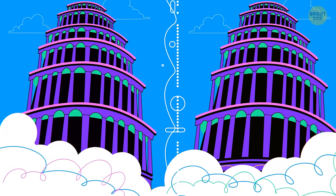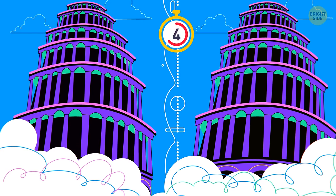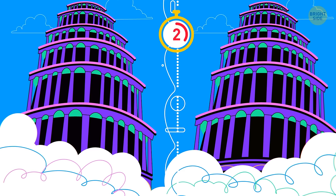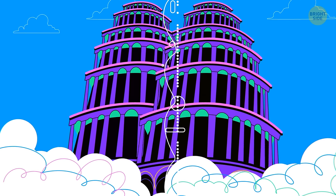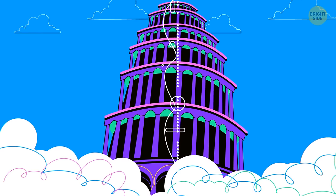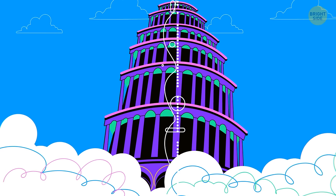Number 3. Which tower is leaning more? They're the same — even though one tower seems to be lopsided when placed next to a copy of itself. This is called the leaning tower illusion.